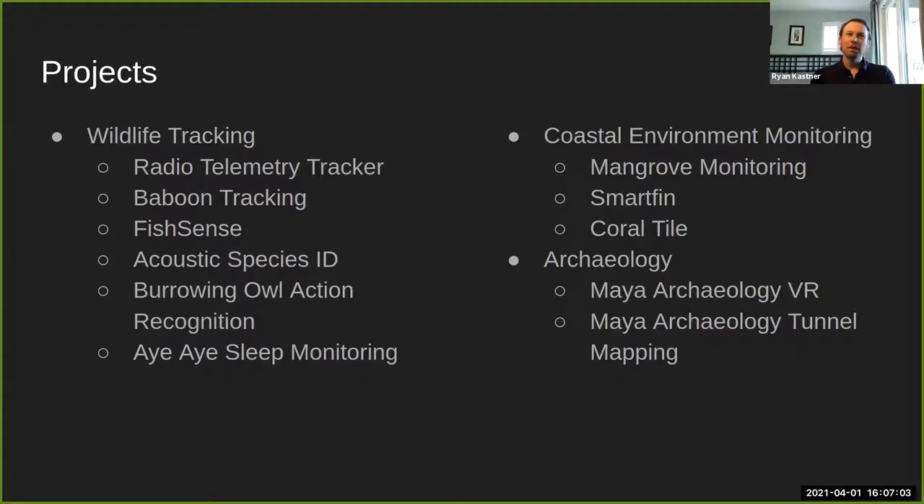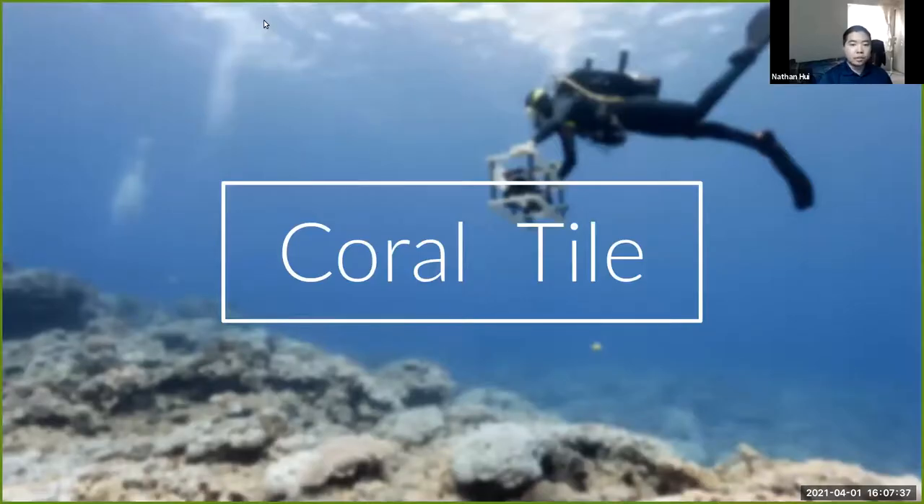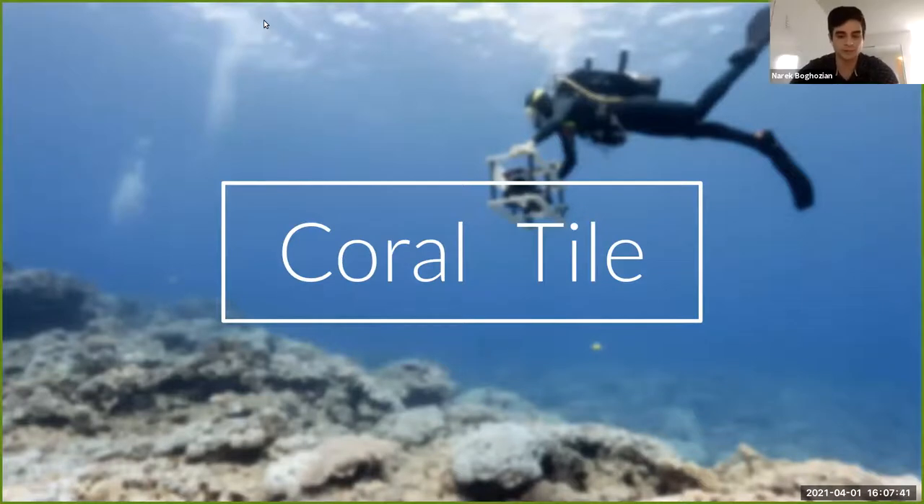The rest of the presentation will be our project leads, each giving an overview of their project and what they want to accomplish this quarter. Feel free to ask questions in the chat, raise your hand, or interrupt if you're bold. First up is Narek with the Coral Tile project.